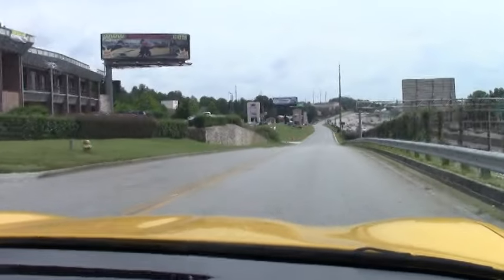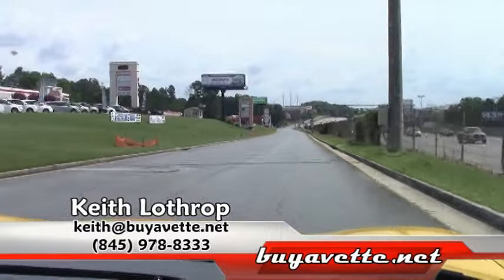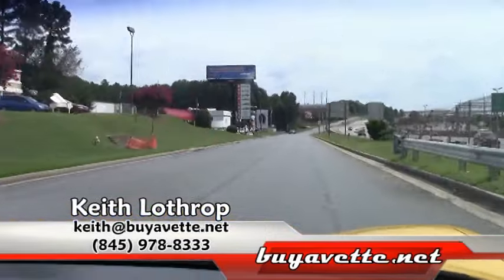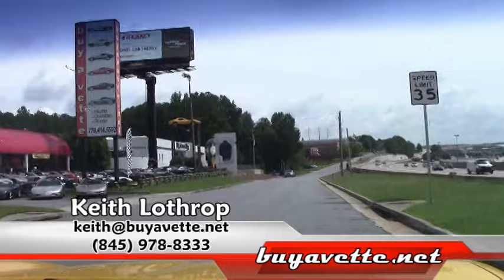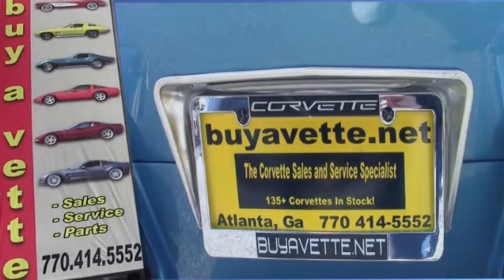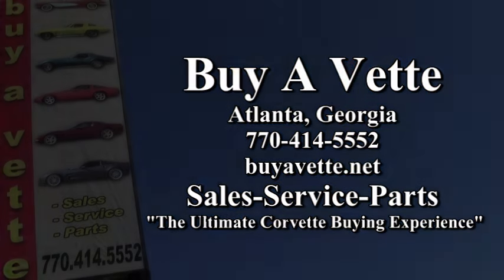If I can help you with this one, or any of our other Corvettes in stock, my name is Keith. You can call me at 845-978-8333, or you can send me an email at keith@buyavet.net. Thanks for watching. We'll see you next time.